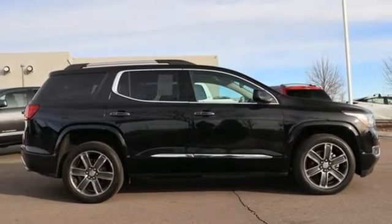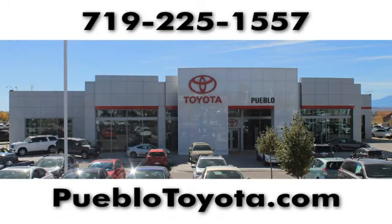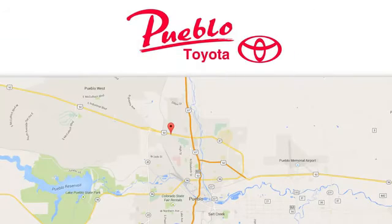See it for yourself when you take it for a test drive. You'll find it all at Pueblo Toyota. Call, click, or stop in today. We're conveniently located at 2220 US 50 West in Pueblo, Colorado.